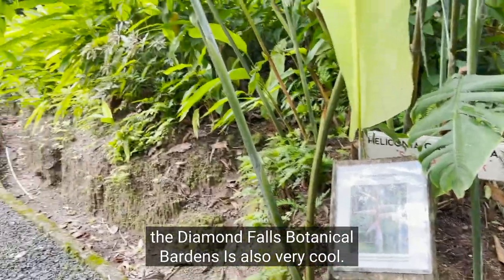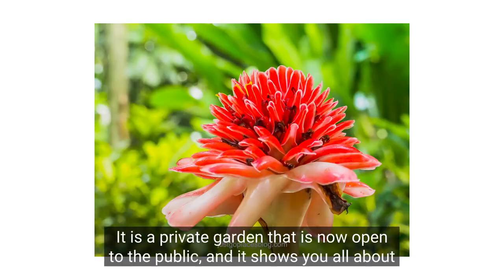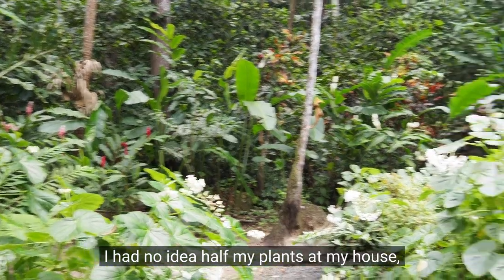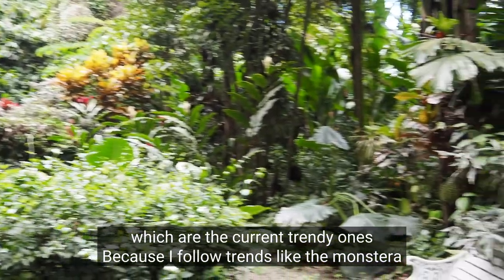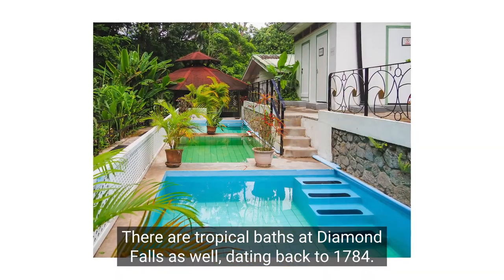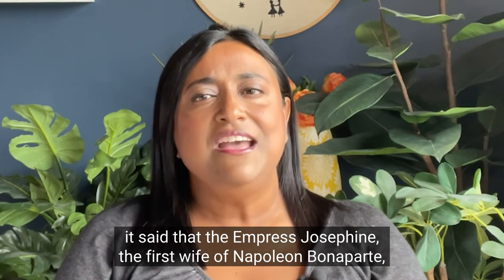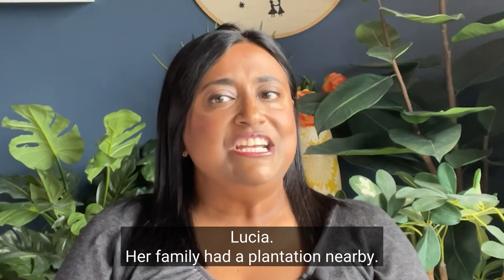The Diamond Falls Botanical Gardens is also very cool — that's where you'll find the Diamond Falls waterfall as well. It is a private garden now open to the public that shows you all about the diversity of plant life on the island. I had no idea that half my plants at home — like the monstera plant or the snake plant — are tropical in origin. There are also tropical baths at Diamond Falls dating back to 1784. It's said that Empress Josephine, the first wife of Napoleon Bonaparte, used these baths when she was a little girl growing up on Saint Lucia, as her family had a plantation nearby.